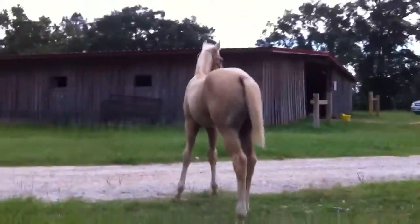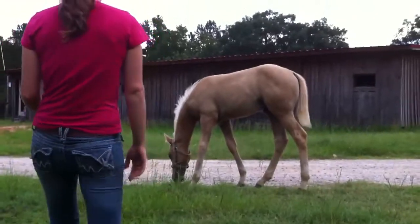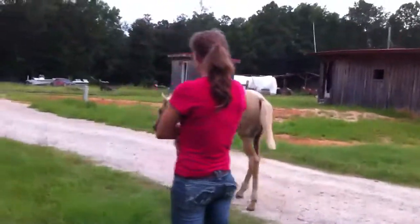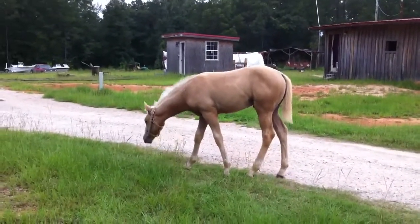Say hi to your other mother here. He says not right now, mom — I'm free for a minute.